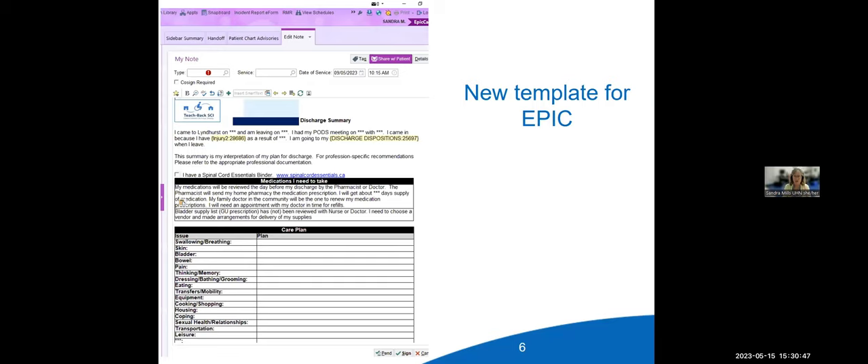We've just gone to EPIC — about a year into electronic documentation. We've created our own template in EPIC where the facilitator can pull up the template and fill it out within the electronic patient record. The patient receives it through their portal. We also print a hard copy because not everyone is comfortable with the electronic patient record, and we want people to have information as readily available as possible.